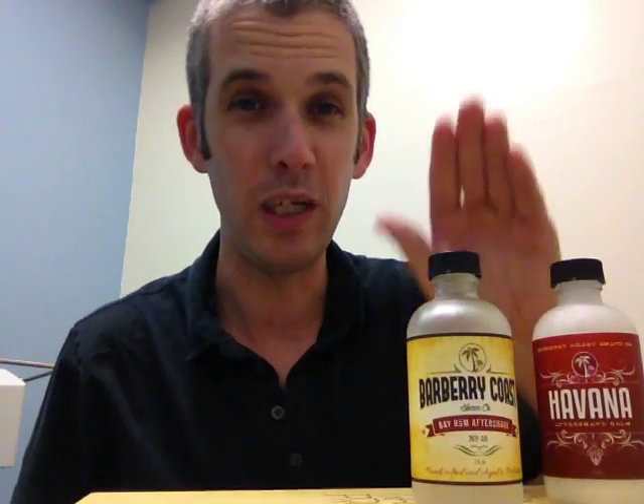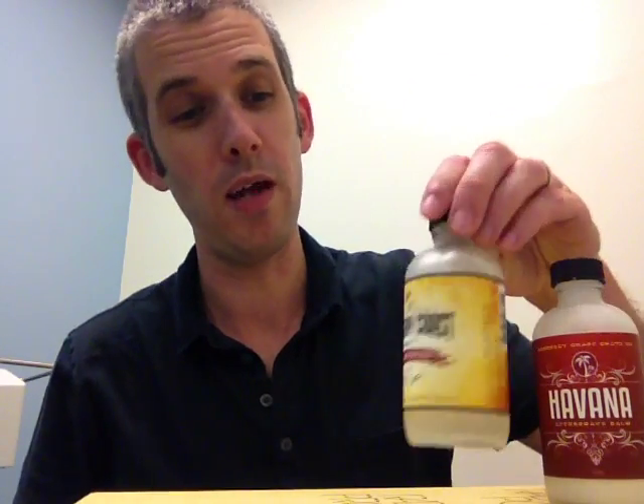Next up, let's talk about the Barbary Coast Bay Rum Aftershave. This is the bay rum that got me into bay rums. I tried a bay rum early on in my wet shaving and I didn't really like it, wasn't a big fan. Got a bottle of this and I absolutely love bay rum now, all year round. Cinnamon, allspice, bay, clove.